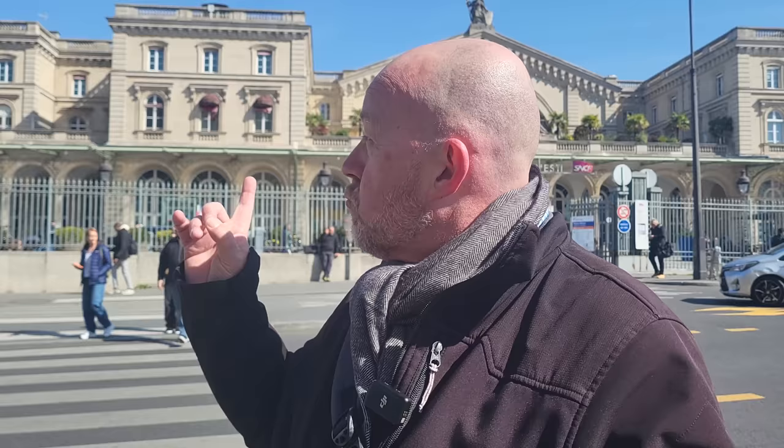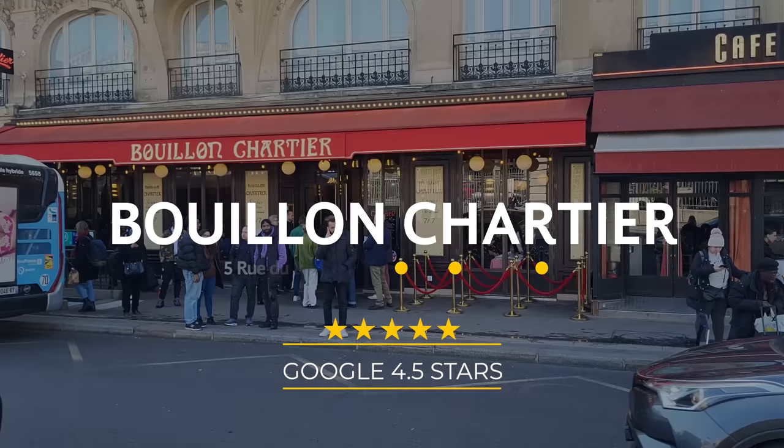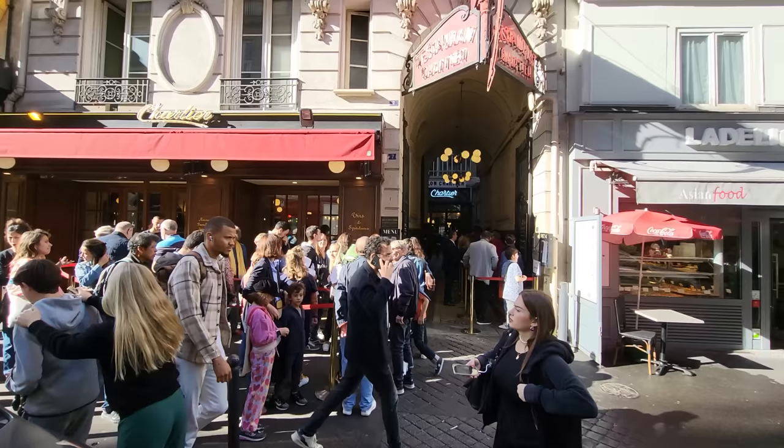Today we're going to go eat at Bouillon Chartier, which is right across from Gare de l'Est. It's one of those institutions in Paris that serves all the classics, and we're going to see if they stack up to what we've heard. Bouillon Chartier at Gare de l'Est is celebrating their first year anniversary at this location, and this is their third restaurant — they have one in Montparnasse, one in Grand Boulevard, and this one. The one in Grand Boulevard is always super busy, but if you want the Bouillon Chartier experience without waiting in line, come to this one. Same ambiance, same setting, same menu — everything is identical.